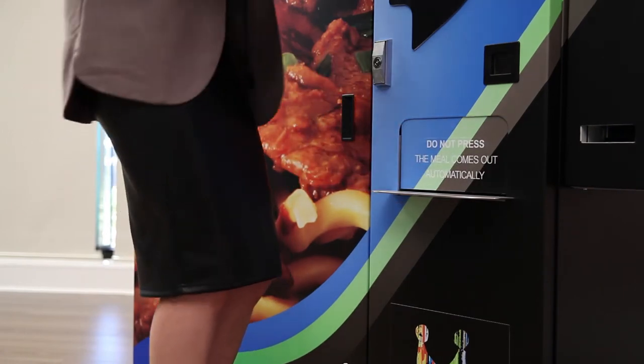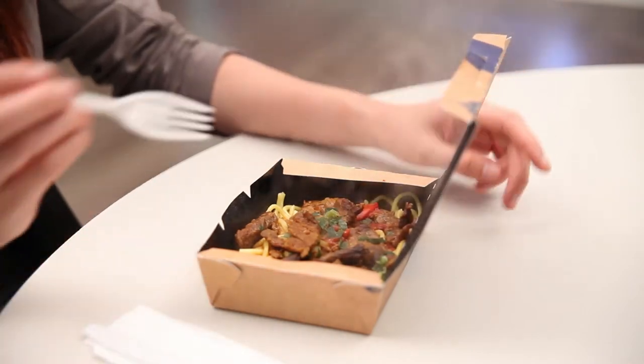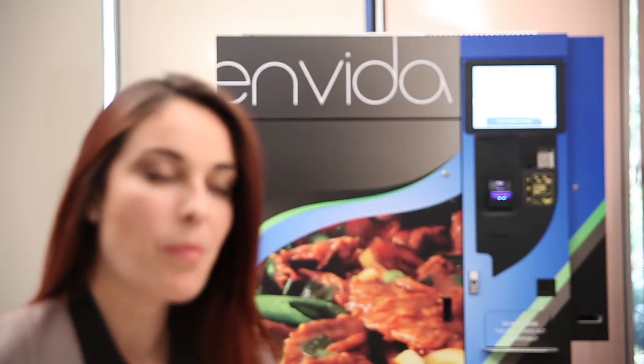With all of our meals and snacks, a disposable cutlery set is provided. Mida, brought to you by Invida Product Solutions.